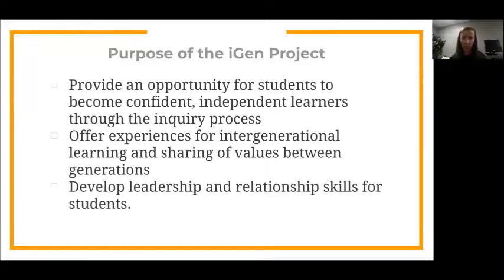Our goals for the project were to provide an opportunity for students to become confident, independent learners through the inquiry process, and to offer experiences for intergenerational learning — we wanted this to benefit not only the residents but our students as well. We felt the sharing of values between those two parties could be really beneficial for each one. It was also an opportunity to develop leadership skills and relational skills for our students, while practicing the engineering design process.